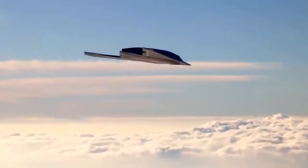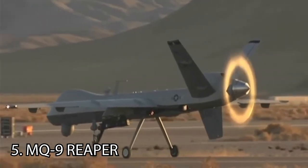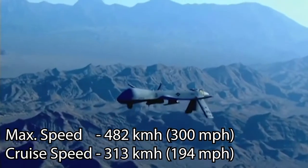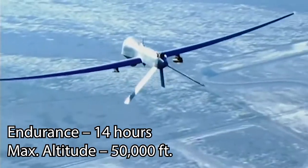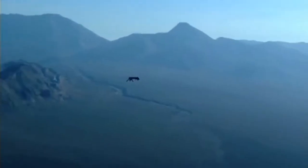At number 5, the MQ-9 Reaper. This UCAV is capable of remotely controlled or autonomous flight operations and was developed by General Atomics Aeronautical Systems primarily for the United States Air Force. The MQ-9 Reaper, sometimes called Predator B, is the first hunter-killer designed for long-endurance, high-altitude surveillance. It is armed with up to four Hellfire air-to-ground missiles and two 230 kg Paveway II laser-guided bombs. It is powered with a single Honeywell turbofan engine producing an output of 900 horsepower.